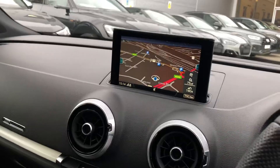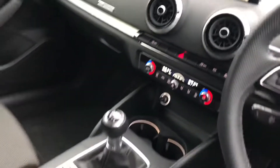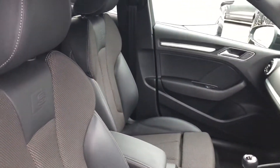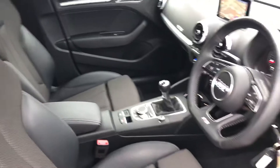Over here we've got the MMI display with navigation, DAB digital radio and Bluetooth connectivity, climate control, 6 speed manual gearbox and the leather and cloth mix interior. The S line embossed logo in the front sport seats.